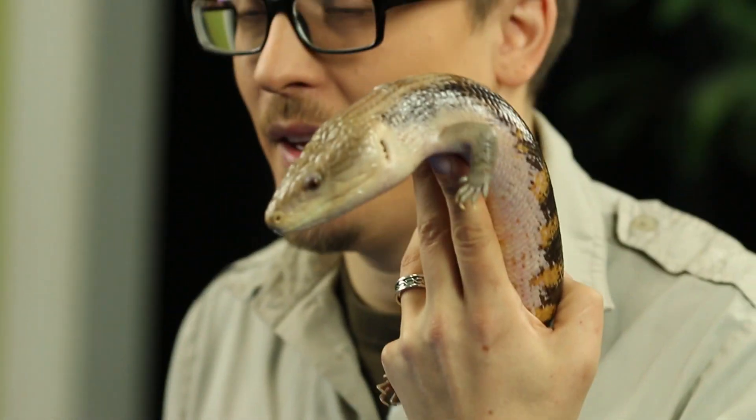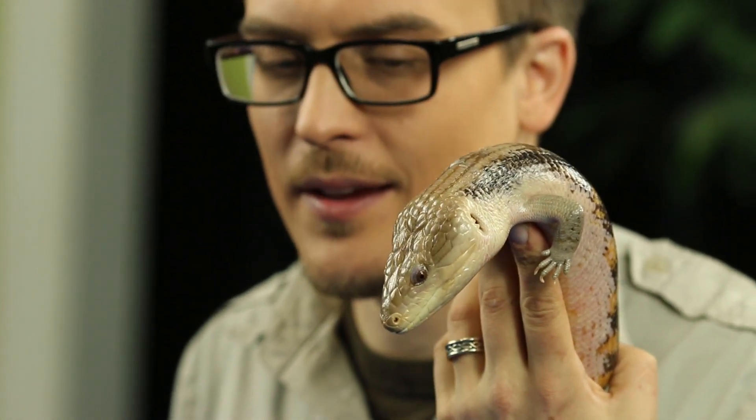Reptile Rob here and this is my friend Master Squishy. He's an Australian blue-tongued skink and some people get confused about the name. So let me explain this to you. He is a blue-tongued skink, not a blue-tongued stink. He is not a farting lizard.